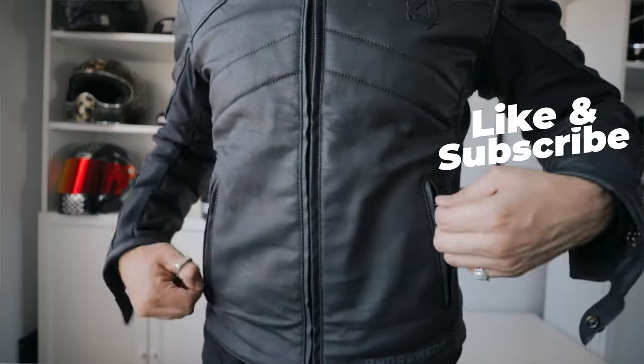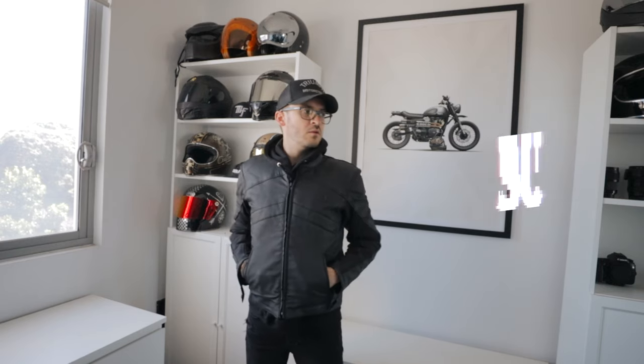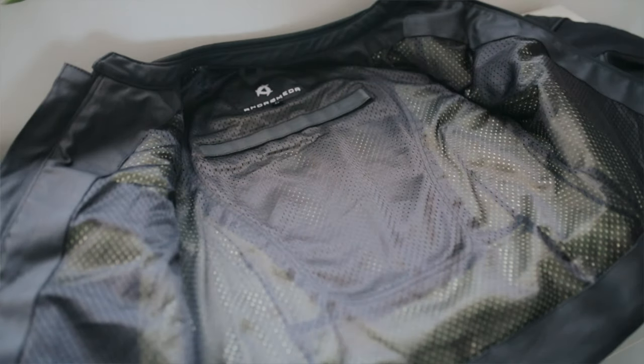Although it has two perfectly positioned outer pockets, in future models I'd love to see a waterproof pocket or two on the inside of the jacket. And being primarily a summer riding jacket, I'd also like to see a removable thermal liner so that I could wear this jacket all year around.